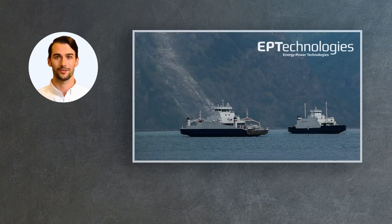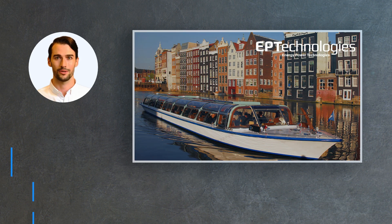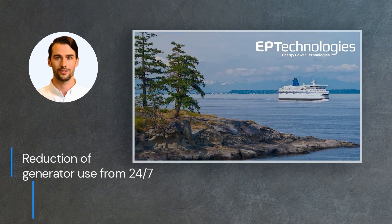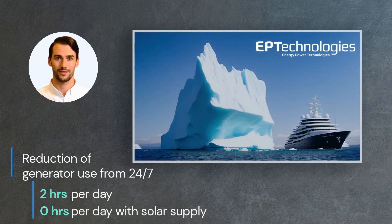With our systems you meet increasingly strict regulations, which is important, especially in sensitive areas. With good layouts, we can reduce stationary generator use from 24/7 to 2 hours per day, or with solar supply even down to 0 hours.